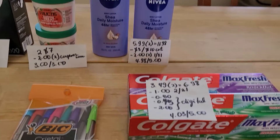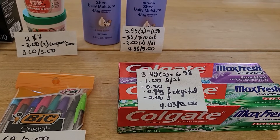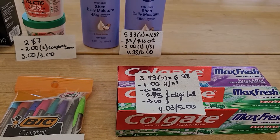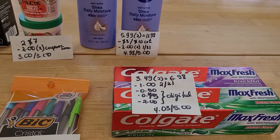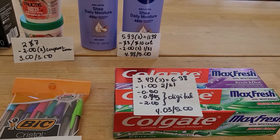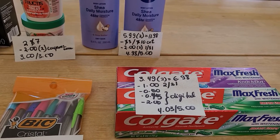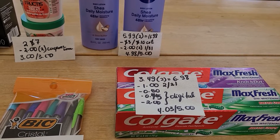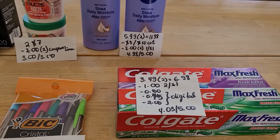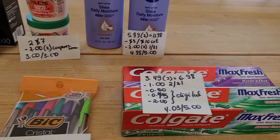Colgate: buy two get five. These are $3.49 each, two of them is $6.98. I had a $1 off two coupon in today's insert. If you go to the Colgate website and haven't printed them in a long time, it's possible you'll be able to print them — I couldn't. I also had a 50 cent, a 45 cent, and a two dollar digital coupon, so I ended up paying $4.03 and got five dollars back.